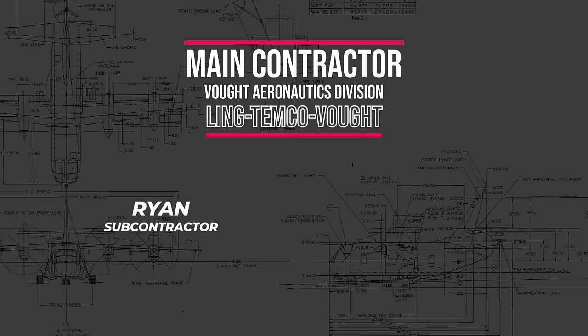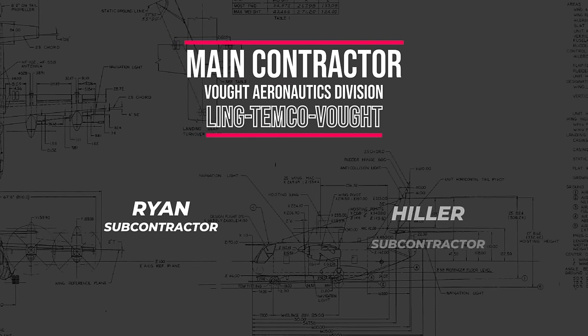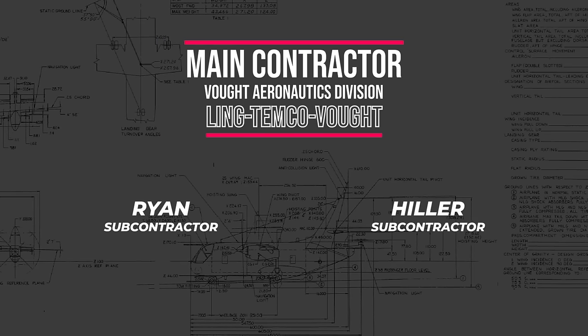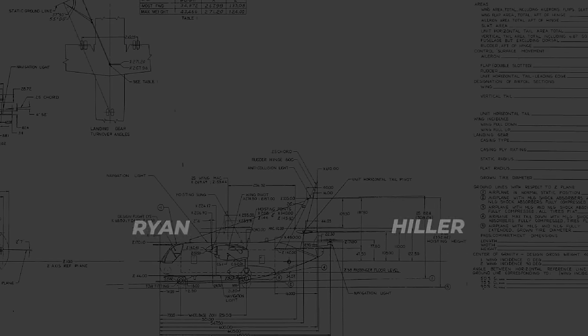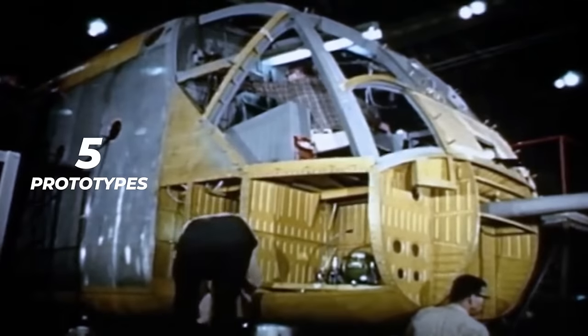The project's main contractor was Vaught Aeronautics Division of Ling-Temco-Vaught. The subcontractors were Ryan, in charge of the empennage, aft section, engine nacelles, and wing; and Hiller, responsible for the transmission system, selected components, and the flap and aileron. Soon after, a contract was signed for five prototypes, with a specified first flight date set for July of 1964.